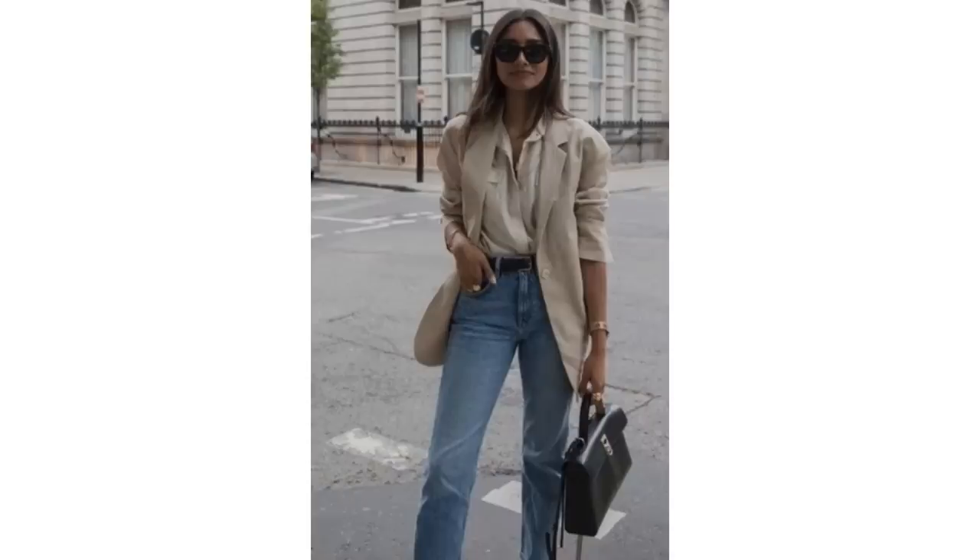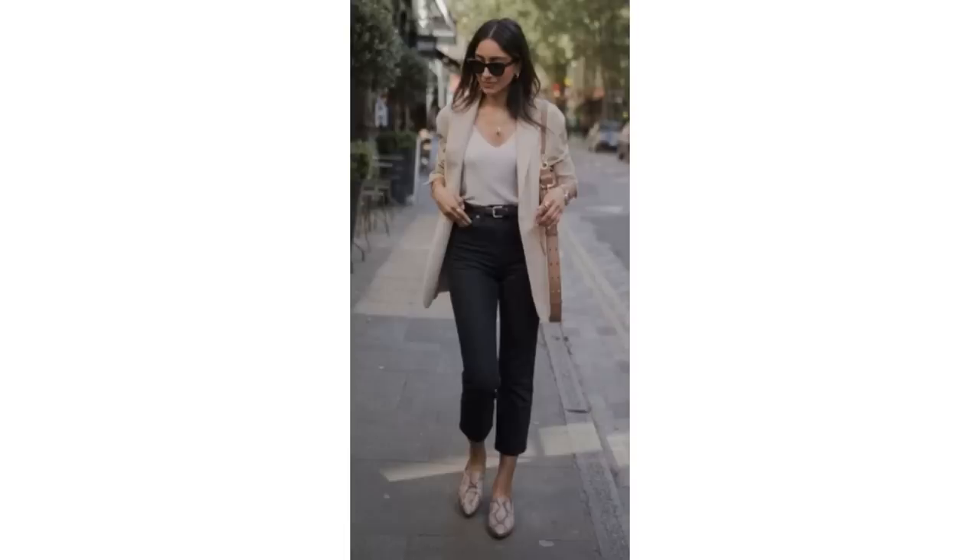Just like a black blazer, a beige blazer can look quite timeless and is a lovely piece of outerwear for spring. Worn simply with a beige shirt and blue jeans, they look fabulous. A beige blazer also looks great with black bottoms and a similar color top, and adding some animal print shoes looks great with it.